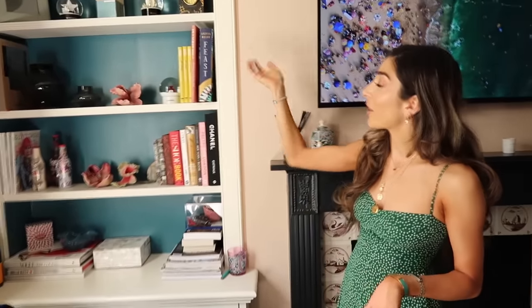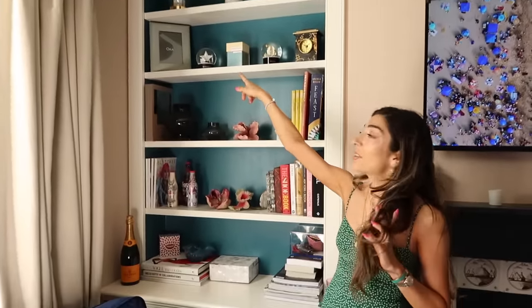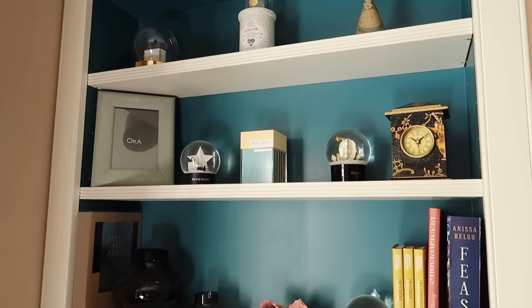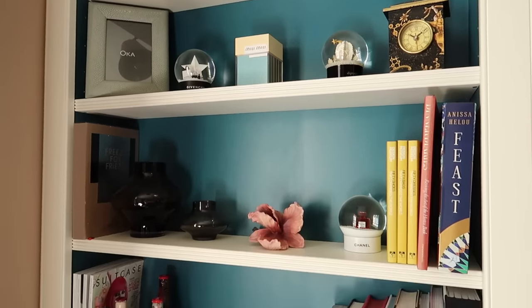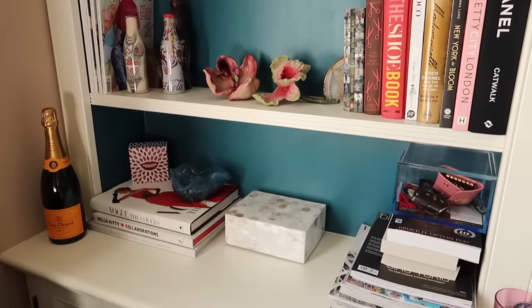Then we have my bookshelf — this is bookshelf number one. I am so disorganized when it comes to bookshelves. I still don't have pictures in that frame, but I do have prints coming — they are on the way and they're so beautiful. When they come I'll show them to you because they're like a special variation on some of my favorite pictures by an artist.